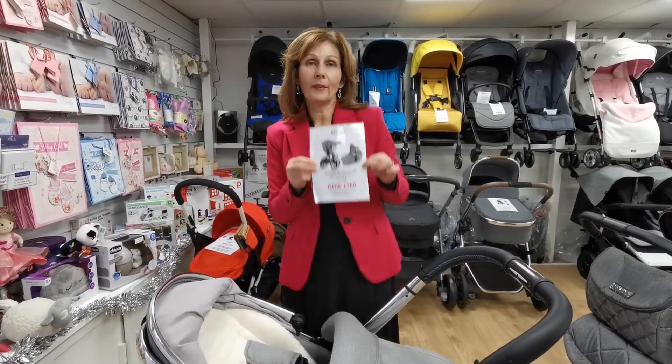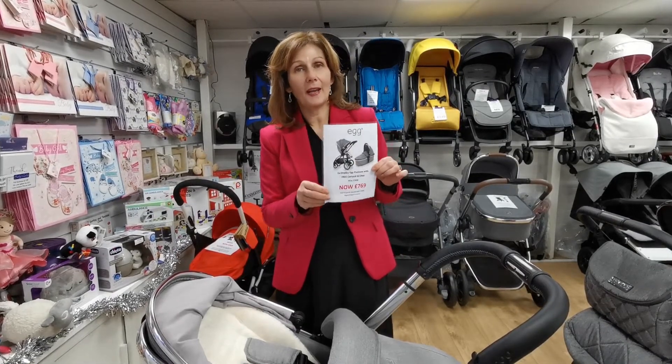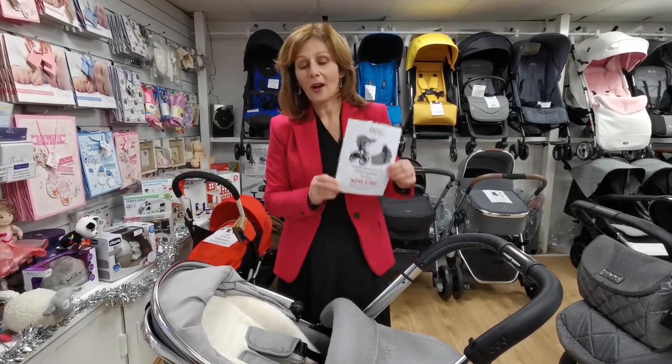It is a bit of a bargain. There is only one. If you would like to see videos of me demonstrating it in further detail, they are on our YouTube channel. Do subscribe to our YouTube channel, and if we get 1,000 followers by Christmas, someone will win a prize.